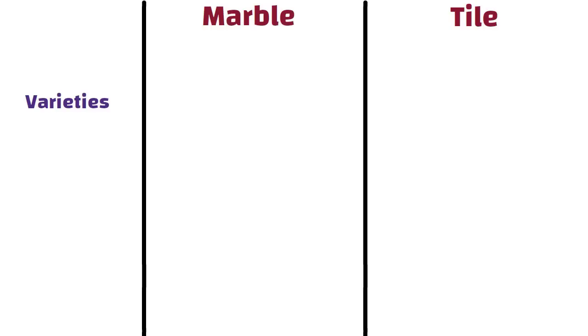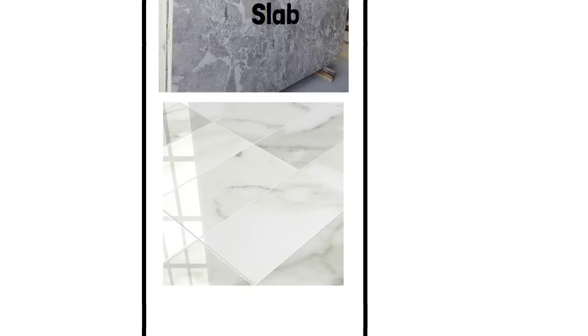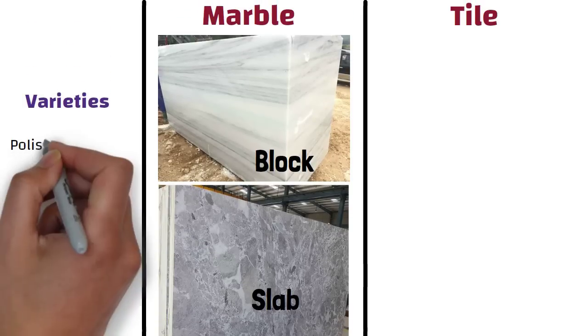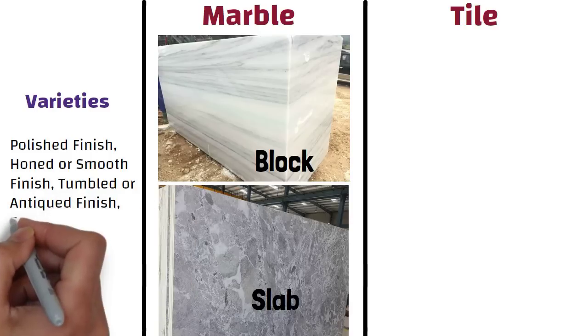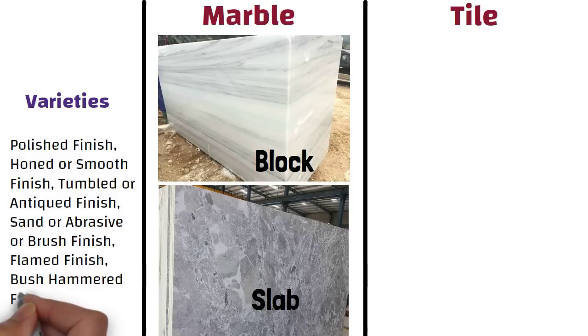Varieties or finishes. Marble flooring is available in blocks, slabs, or tiles. Commonly found in shades of white, black, green, brown, gray, yellow, and other natural hues. Different grades of marble will absorb water differently. Marble comes with polished finish, honed or smooth finish, tumbled or antique finish, sand or abrasive or brush finish, flamed finish, bush hammered finish, sandblasted finish, etc.